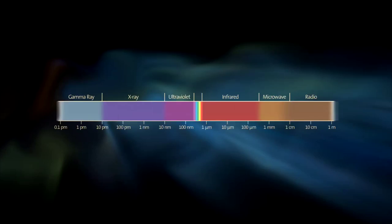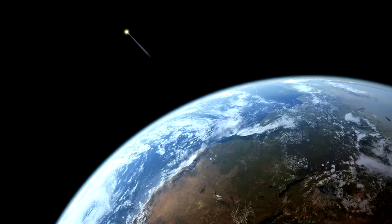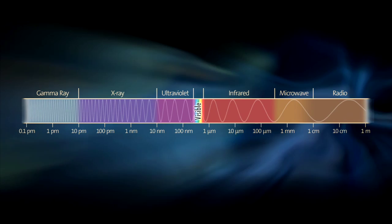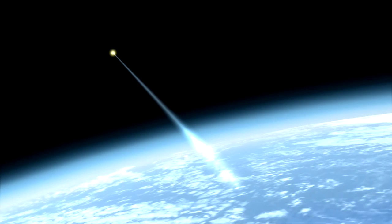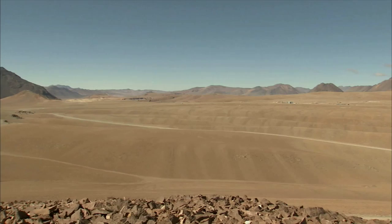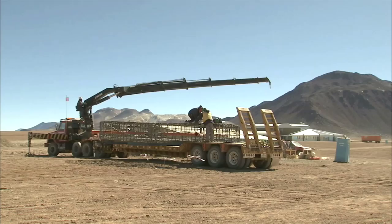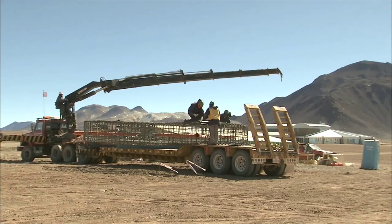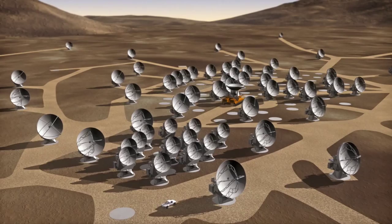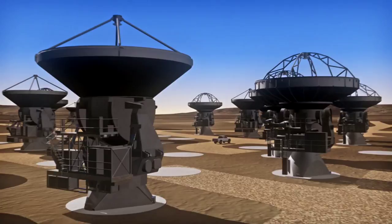Each and every part of the spectrum has its own story to tell. At millimeter and submillimeter wavelengths, astronomers study the formation of galaxies in the early universe and the origin of stars and planets in our own Milky Way. But most of this radiation is blocked by water vapor in our atmosphere, so to observe it you need to go high and dry — to Llano de Chajnantor, for example. At 5 kilometers above sea level, this surrealistic plateau in northern Chile is the construction site of ALMA, the Atacama Large Millimeter Array. When completed in 2014, ALMA will be the largest astronomical observatory ever built. 64 antennas each weighing 100 tons will work in unison, spread out over an area as large as London to increase image detail, or brought close together to provide a wider view — each move made with millimeter precision.